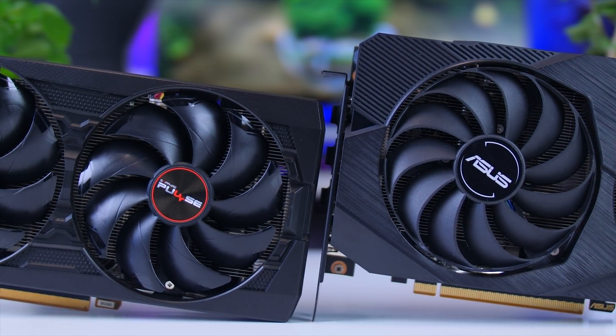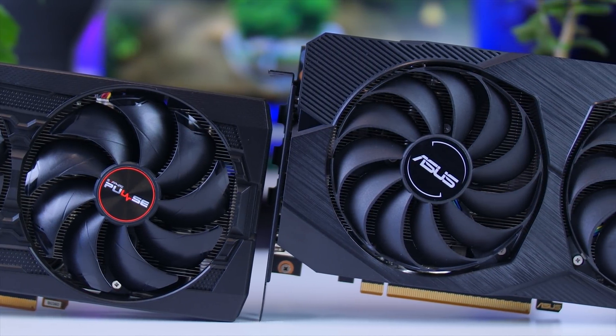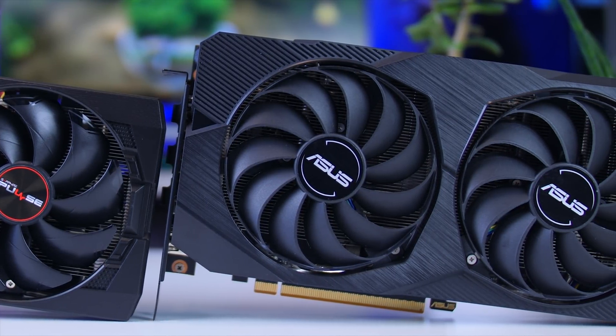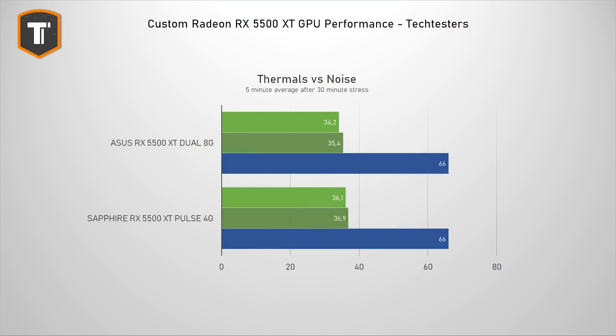The clock speed differences between these two cards are basically zero, and their power consumption is also about the same, so it all comes down to thermals and noise. With both cards averaging 66 degrees Celsius, it's no surprise that the slightly beefier ASUS card manages to be a little bit quieter. But honestly, the Sapphire card is also far from loud thanks to the really low power consumption of the 5500 XT chip.